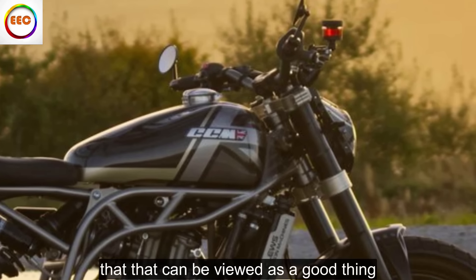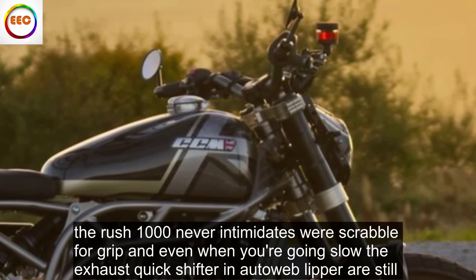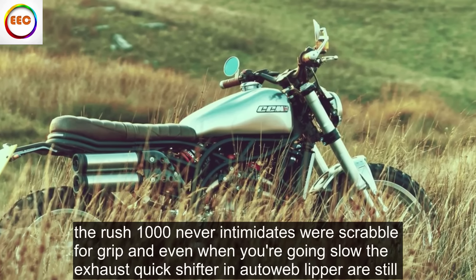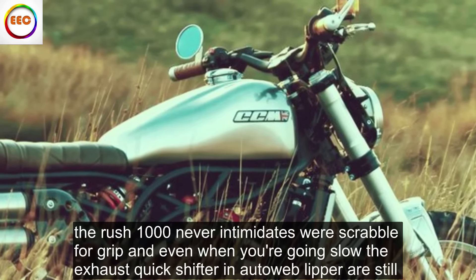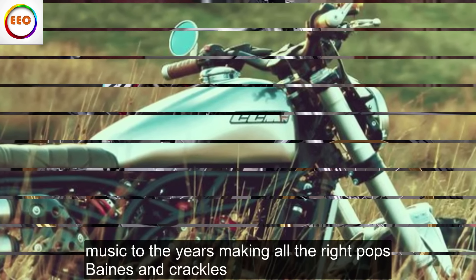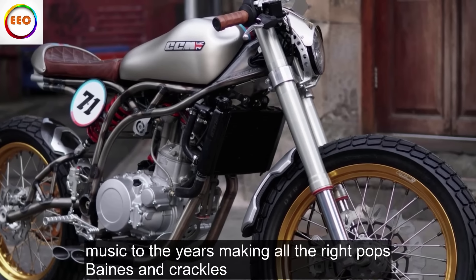But that can be viewed as a good thing. The Rush 1000 never intimidates or scrabbles for grip, and even when you're going slow, the exhaust, quickshifter and auto-blipper are still music to the ears, making all the right pops, bangs and crackles.